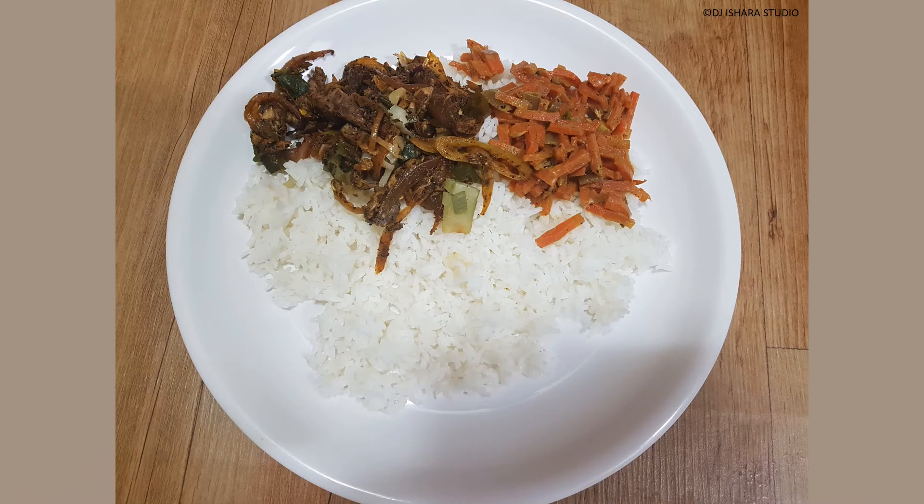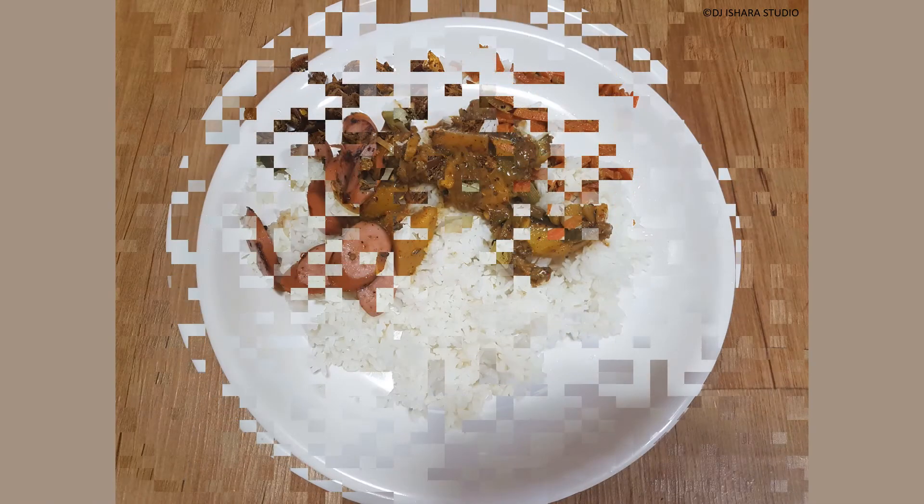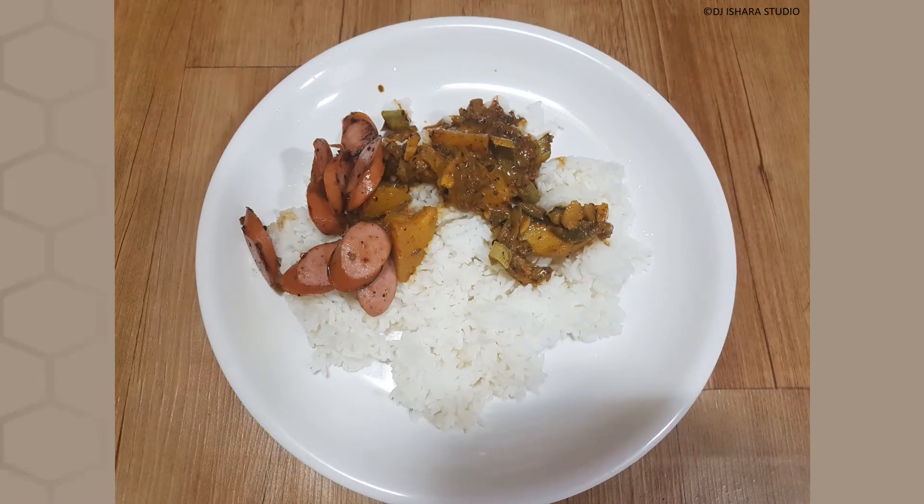If you love spicy, flavored, and hot-tempered dishes, Sri Lankan dishes will drive your taste buds mad, craving for more flavors to fill your hungry stomach faster.